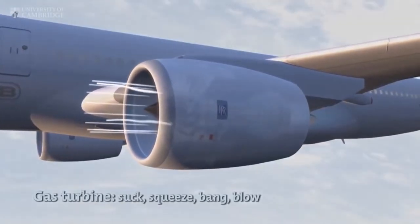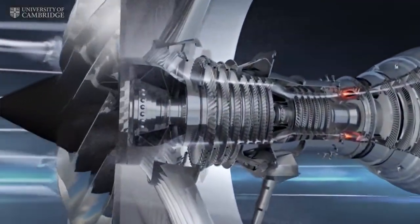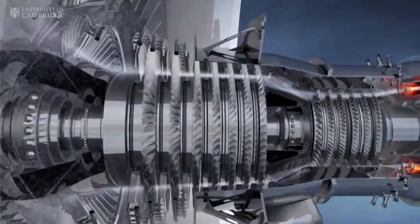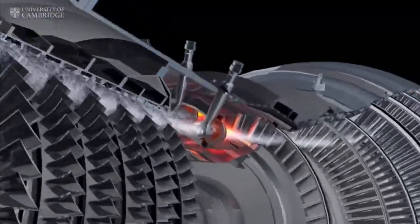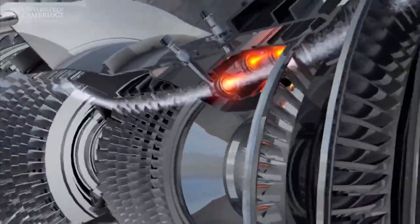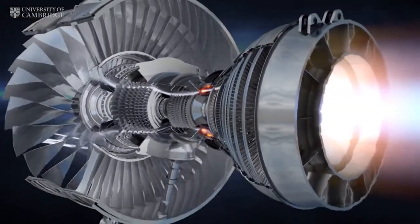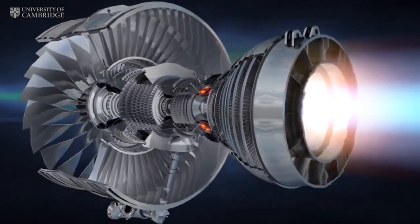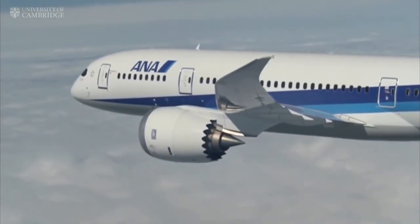When you board a plane, what you see are the huge fan blades at the front of the engine. But behind these, the compressor squeezes the cold air to a twentieth of its volume and over 600 degrees centigrade. Then the fuel burns and that raises the temperature even higher to 1800 degrees just as the gas enters the turbines. The turbine extracts the energy to drive the plane.